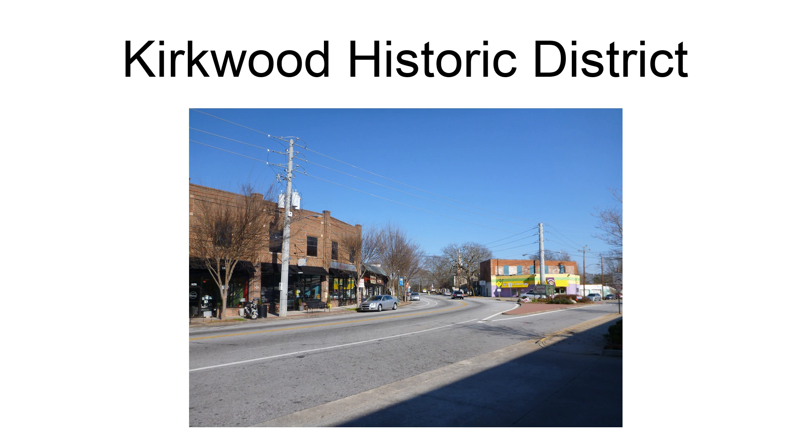Historic subfunctions include: Single Dwelling, Multiple Dwelling, Specialty Store, Restaurant, Meeting Hall, Post Office, and School.